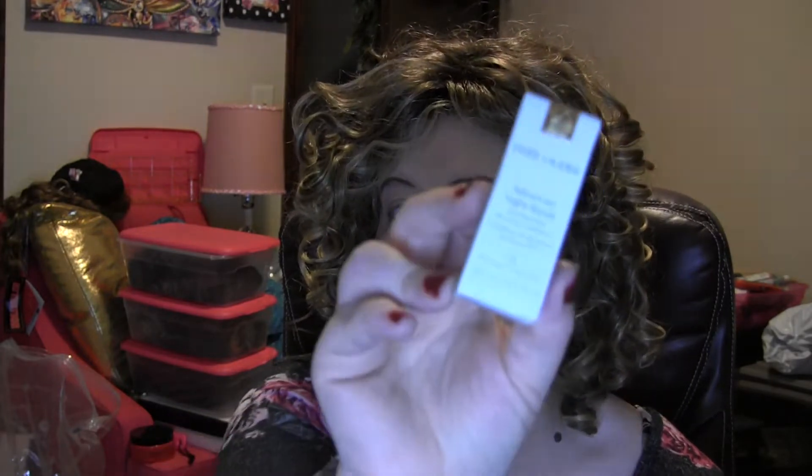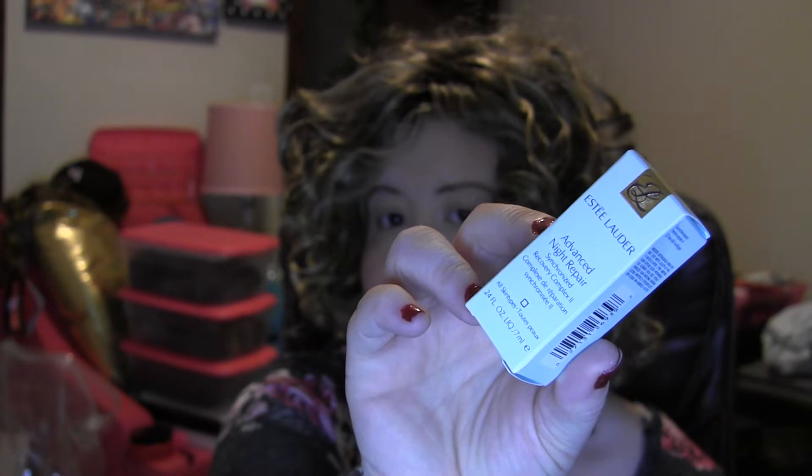I've got a small sample of Estee Lauder Advanced Night Repair for all skin types — it's an anti-aging serum. My sister is at the age where she can use these types of products better than I can; she'll get more use out of them because of wrinkles and things that this will help with. We all know that Estee Lauder can get really expensive, and most of the time I get these samples when I order from Estee Lauder, Ulta, or Sephora. They just throw this in my packaging and I save whatever I'm not going to use and send it along to her.